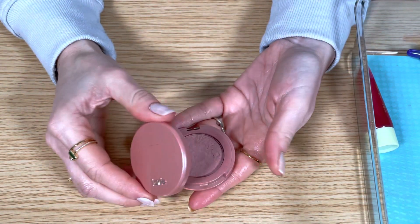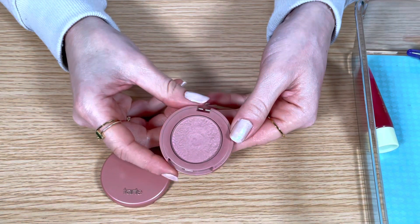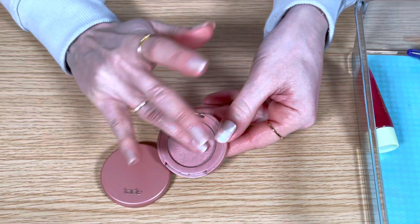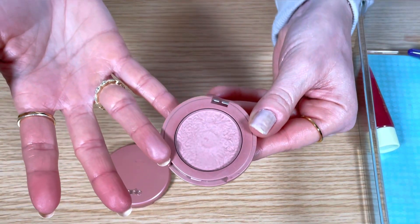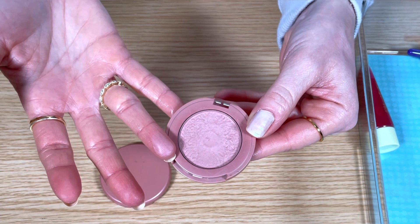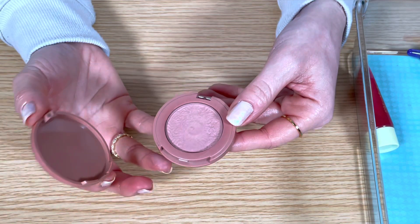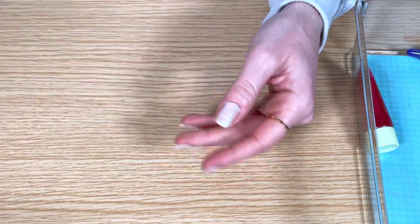This is the Tarte Amazonian Clay Blush in the shade Party. I got this years ago as a free Sephora birthday gift and it's a very pretty dusty rose shade with a neutral undertone. I used to use it a lot, but again it's the broken packaging that makes me kind of forget about it or pass over it when I want something for my makeup bag. For an everyday nude pink I have others to use, so I'm going to get rid of it.